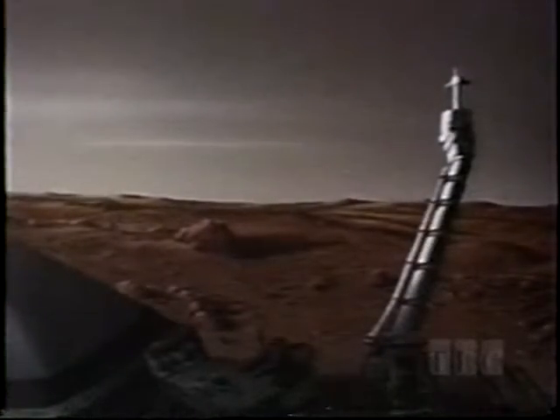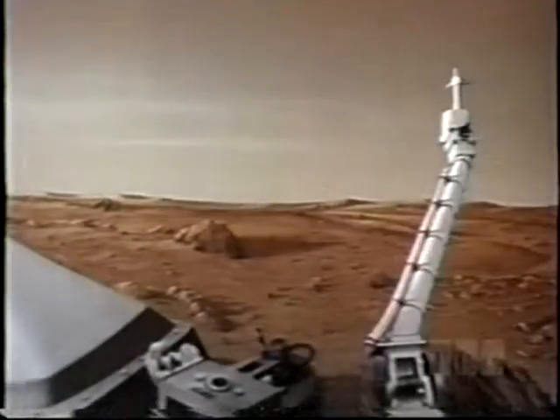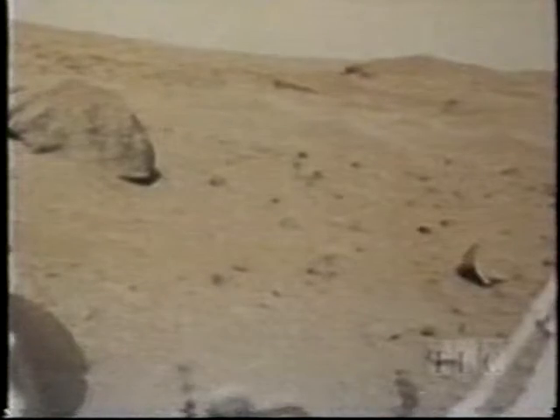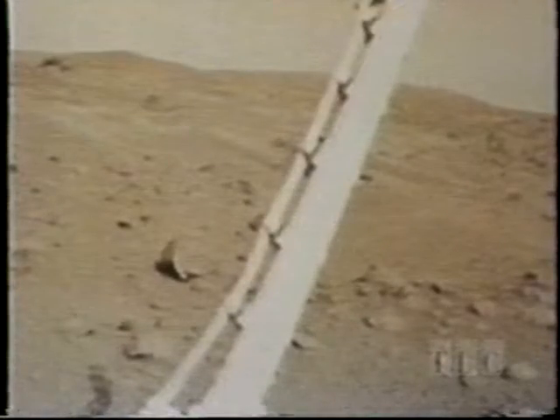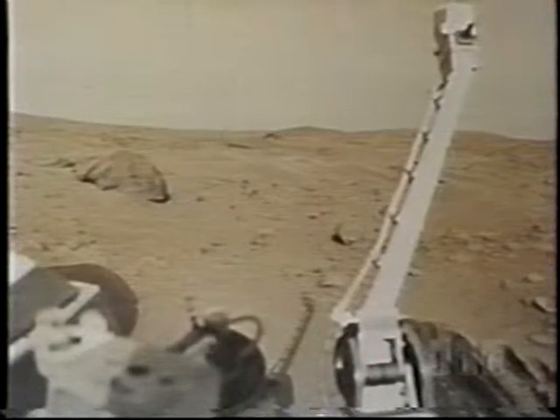A Martian dawn. In 1976, America soft-landed two space probes on the planet, and this is what they saw: a lifeless desert, rusted red by iron oxide. Midday temperature: minus 24 degrees Fahrenheit. Atmosphere: carbon dioxide, less than 1% of Earth's.